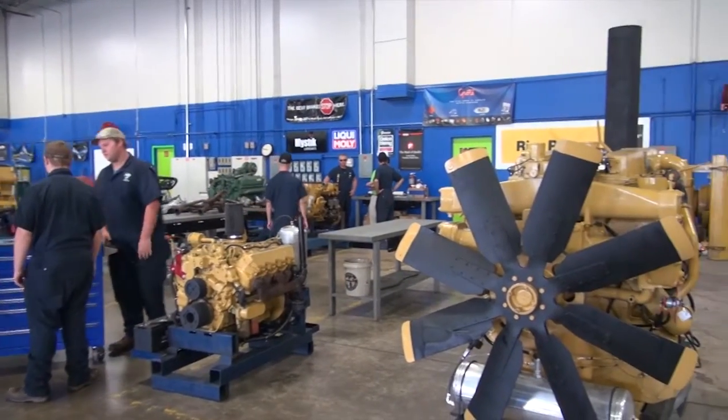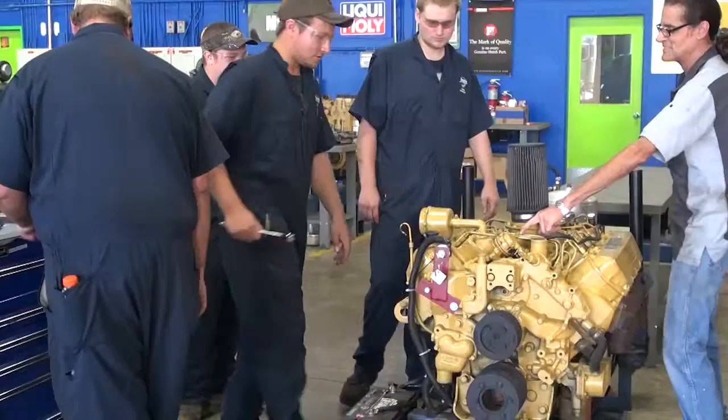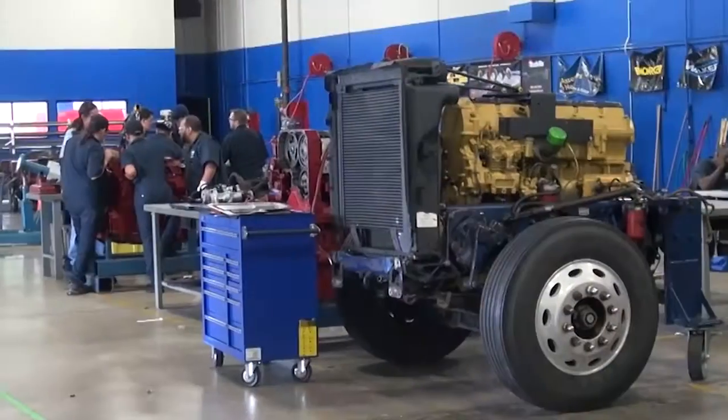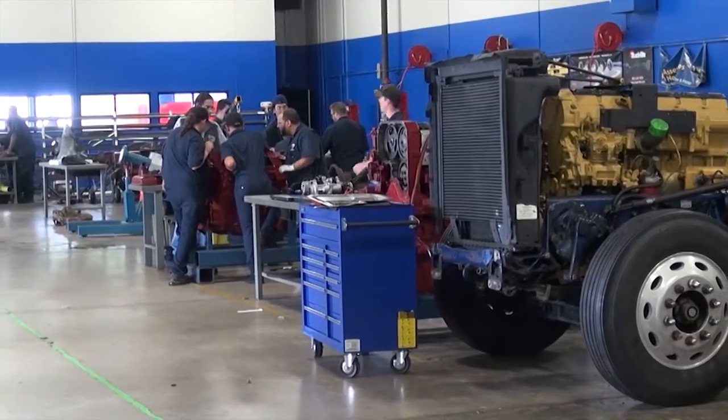There are a lot of opportunities here — opportunities for individuals, because you can come here and as the port grows and as the technology grows, the individual has to learn and grow. But also as the port grows and we create more jobs, we obviously create more positions for more people.